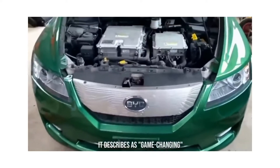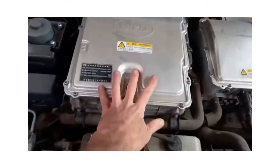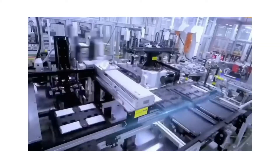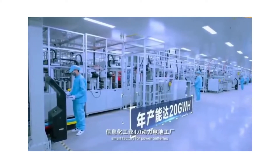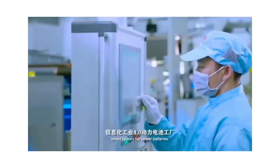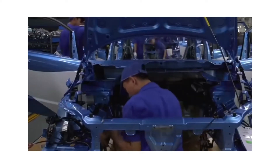BYD Europe believes that their new blade battery, which it describes as game-changing, will usher in a new age of safety and performance for Europe's electric vehicle sector. With EV adoption picking up throughout the world, the blade battery's ultra-safe qualities set it apart from traditional lithium-ion phosphate battery technology and, according to BYD, provide it a major competitive advantage in the EV market.